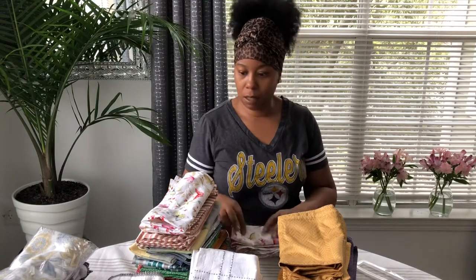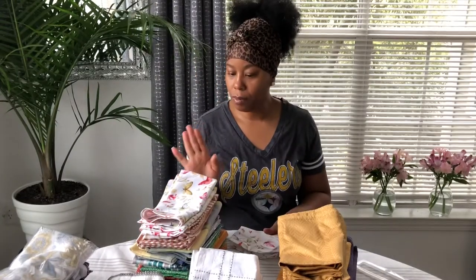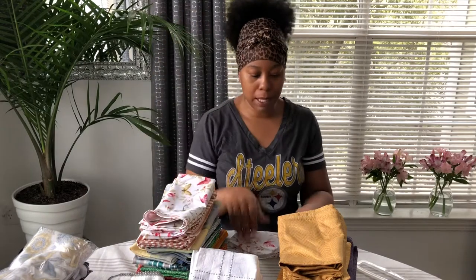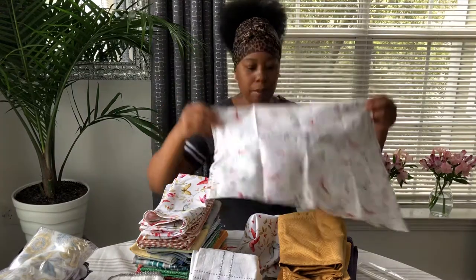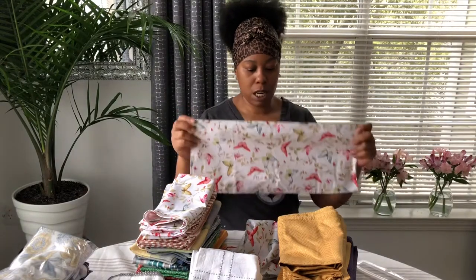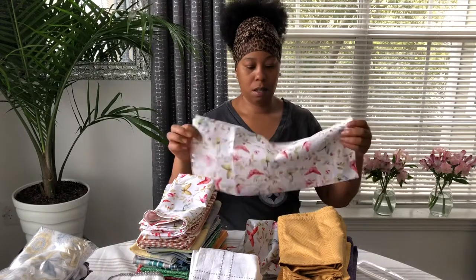I made four of them and I'm going to use these again. If you haven't seen the video of me using these dinner napkins that I made, I will post that link in the description box. You can see how I used them — it was for a spring table setting.